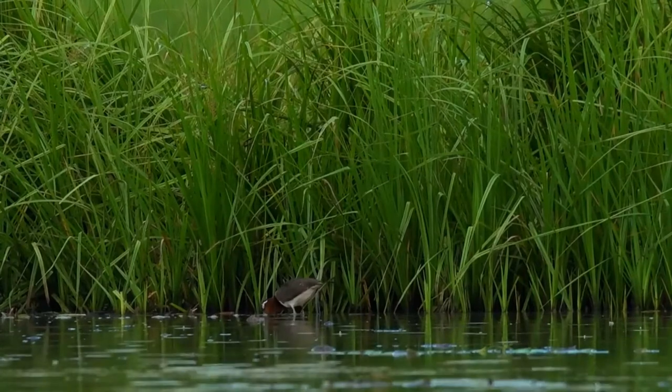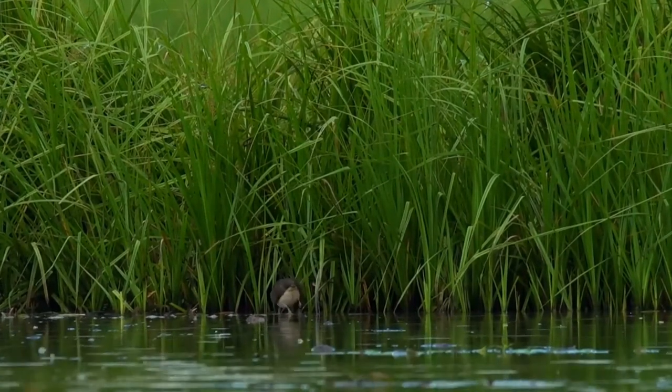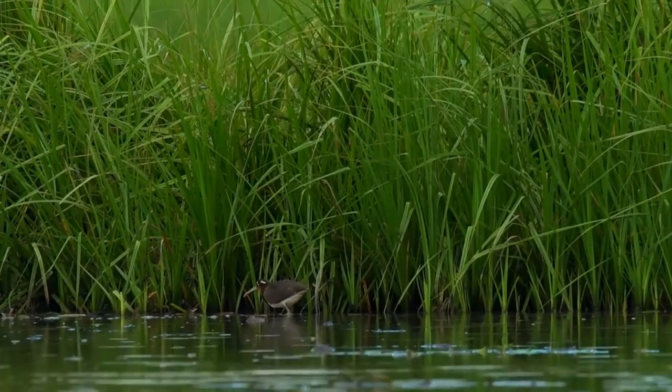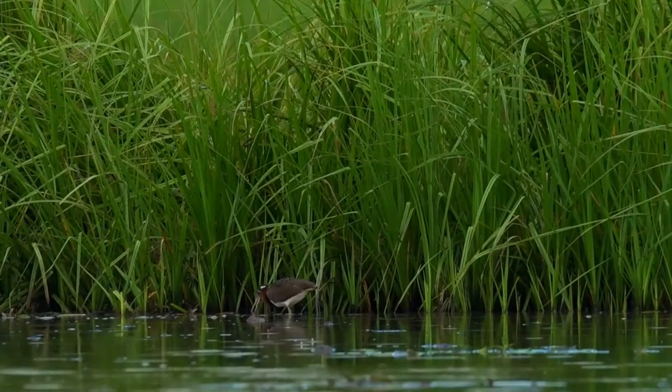It is unusual in that the female is larger and more brightly colored than the male, with the sides of the head, neck and throat a rich chestnut brown, and a distinct black band across the breast. The male is paler and greyer.